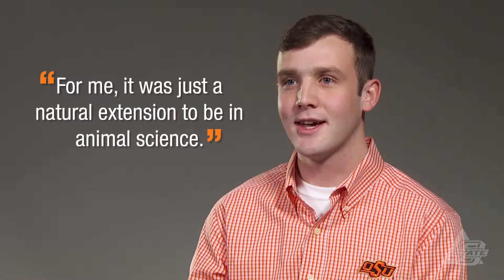Animal science is fun to me because I've always had that interest in working with livestock and that hands-on background growing up. We always had all kinds of livestock and critters running around the house. So for me it was just a natural extension to be in animal science and get to learn all that stuff and kind of the explanation of why it all happens.